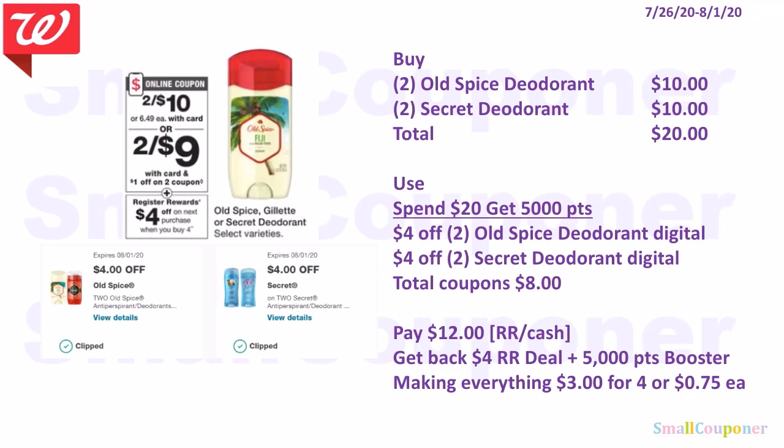For the deodorant digitals — I think these were Just For You coupons. These are 2 for $10, and when you buy four, you get a $4 register reward. Scenario using a booster: buy two Old Spice deodorants for $10 and two Secret deodorants for $10 — total $20. Use the Spend 20, get 5,000 points booster, $4 off 2 Old Spice digital, and $4 off 2 Secret digital. Total coupons: $8. Pay $12 with registered rewards or cash — once you use a Spend Booster it becomes a Spend Deal. Get back $4 in registered rewards and 5,000 points, making everything $3 for four items or $0.75 each.